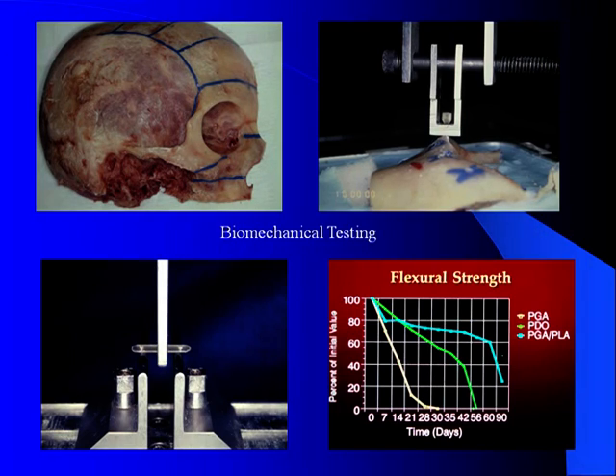Now that resorption was fairly well documented in an efficient and safe manner, the question became: could they be technically applied, or did they have inadequate biomechanical strength to support the needs? A lot of pull-out screw testing was done in human cadavers, which demonstrated that a 2-0 resorbable screw was essentially equivalent to the pull-out of a 1-5 screw. The special design plates, called railed plates, held a good strength — 60-70% of their initial strength out to about 75 days — after which there was a fairly rapid drop-off, which would certainly be adequate for craniofacial surgery.